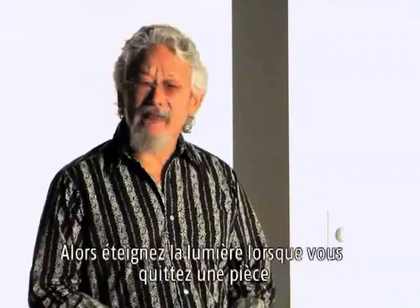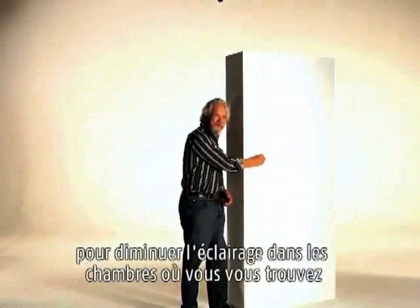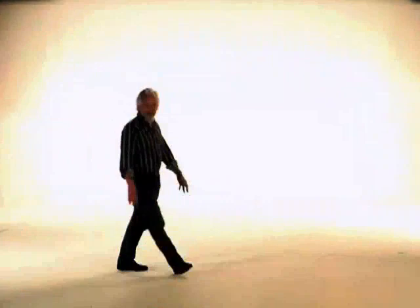Lighting accounts for 25% of home energy use. So turn off the lights when you leave the room and install dimmer switches to lower lighting in rooms you're in. Only use light when you need it. Install motion detectors for lights outside the home.